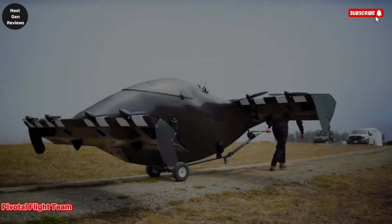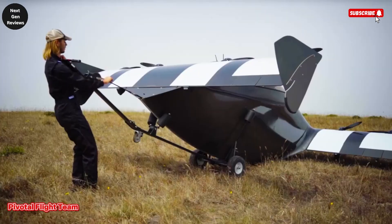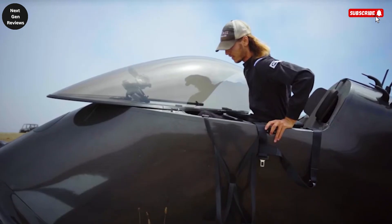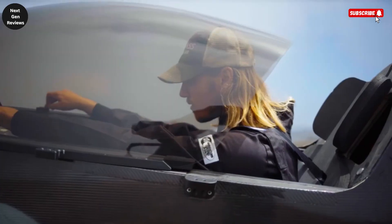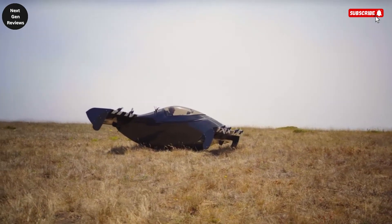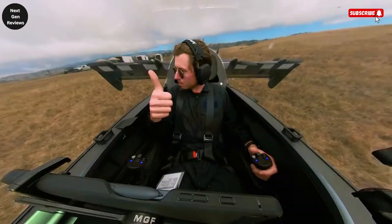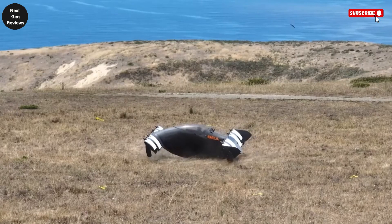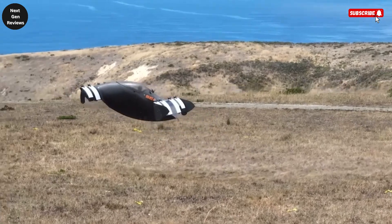The Pivotal Blackfly is one of the most exciting and futuristic personal flying vehicles ever created, bringing the dream of private air travel closer to reality. This single-seat, all-electric VTOL — vertical takeoff and landing aircraft — is designed for everyday users, and the most remarkable part is that it doesn't even require a pilot's license to operate in many regions.